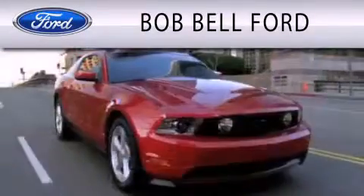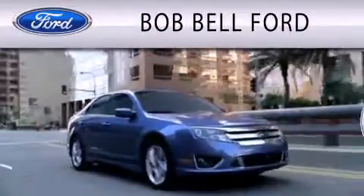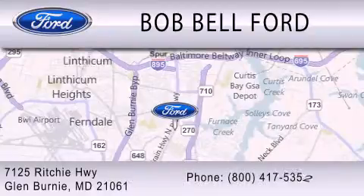Bob Bell Ford is dedicated to doing everything possible to ensure that the experience you have selecting your vehicle is as pleasant as possible. We are located at 7125 Ritchie Highway in Glen Burnie.